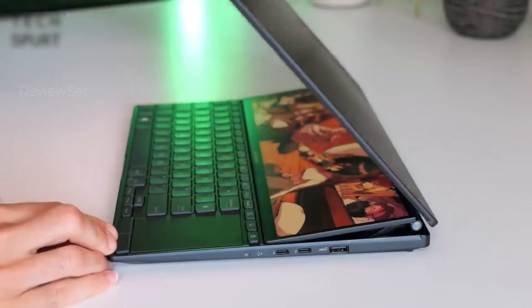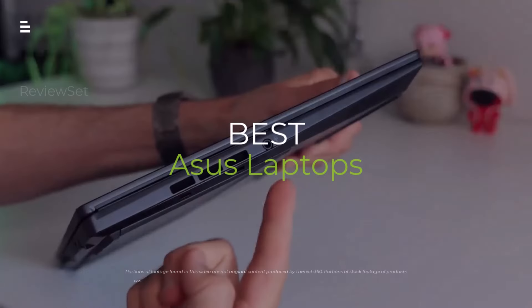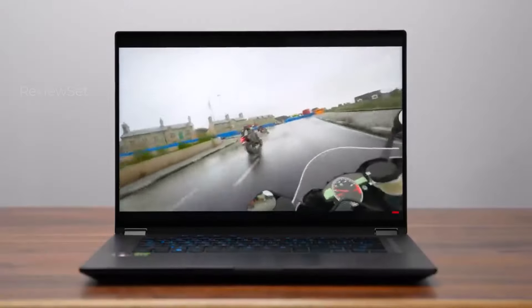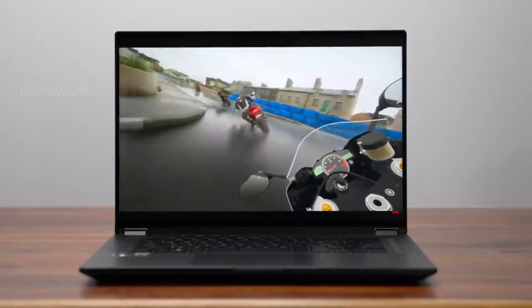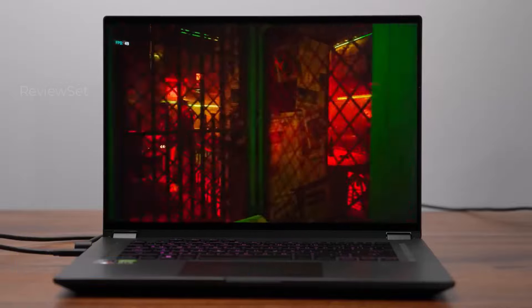Craving a laptop that's all brains and all beauty? Buckle up, tech fiends, because we're diving deep into the best ASUS laptops of 2024. From productivity powerhouses to gaming beasts, we'll unveil the sleekest specs, coolest features, and brutal honesty you need to find your perfect match.